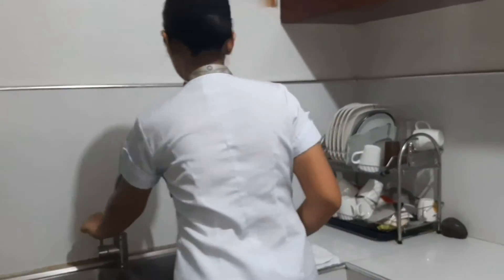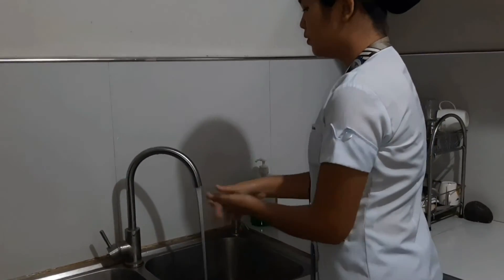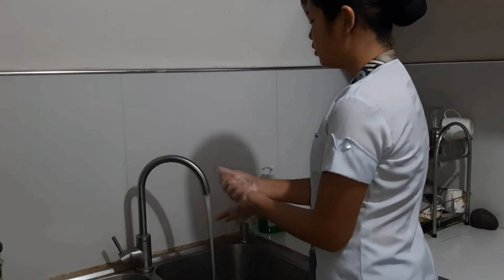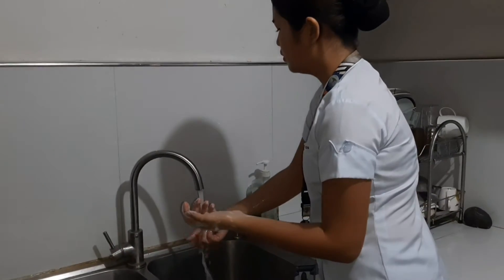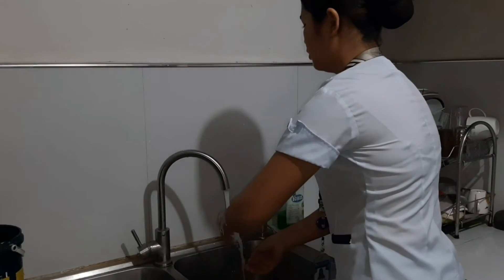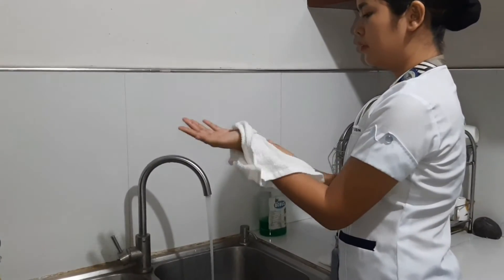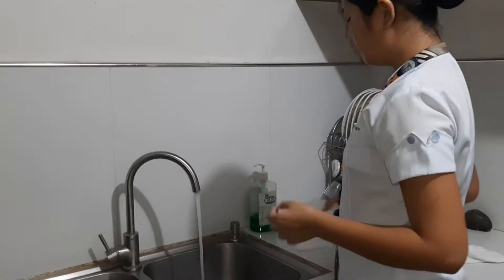Perform handwashing. Put on sterile gloves.